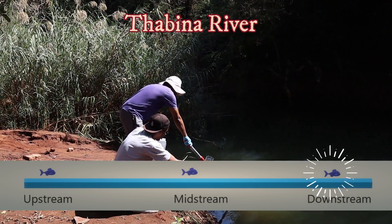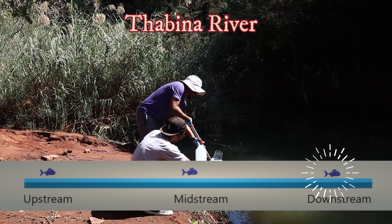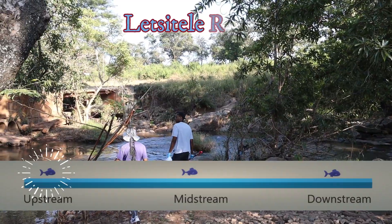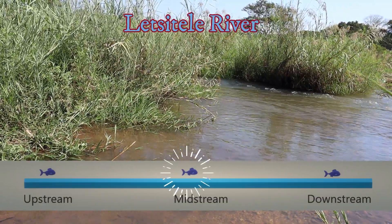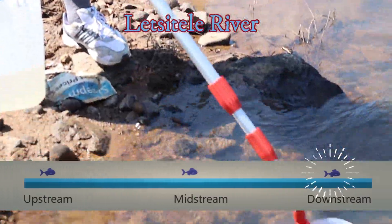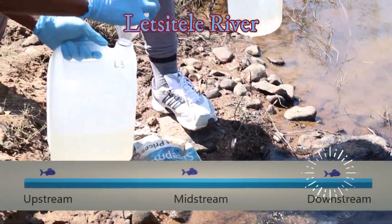Three sites were also sampled in the Lecitele River. The first site was to act as a reference site where we expect the water to be clean, and then we follow the stream as it flows through the community, trying to see how the impacts and the pollution increase.